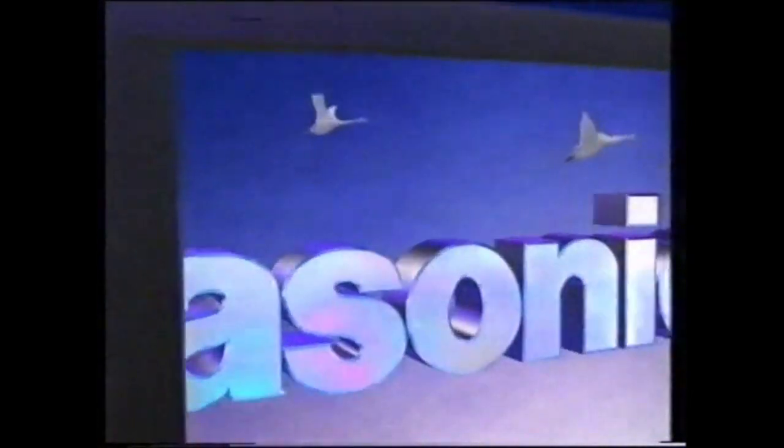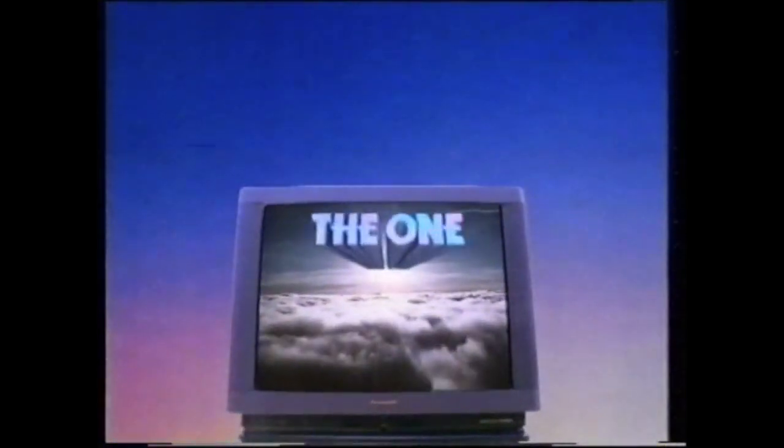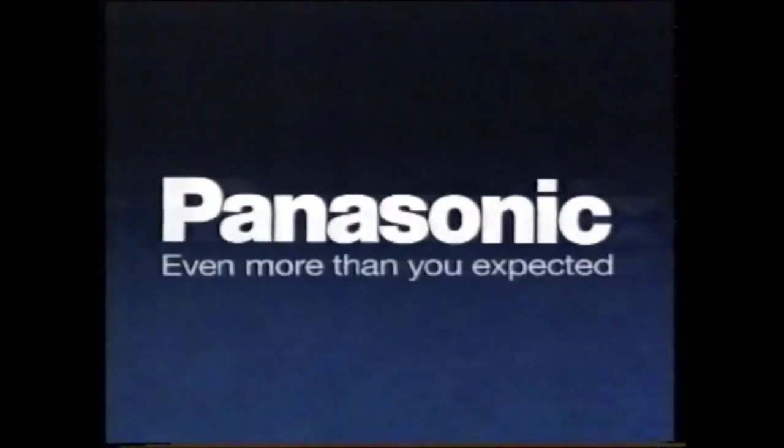Superflat black picture tube. Big screen. This is the one from Panasonic. Unique Denim sound system. The one from Panasonic. This is the one — television for today. Put new life into television with Panasonic.